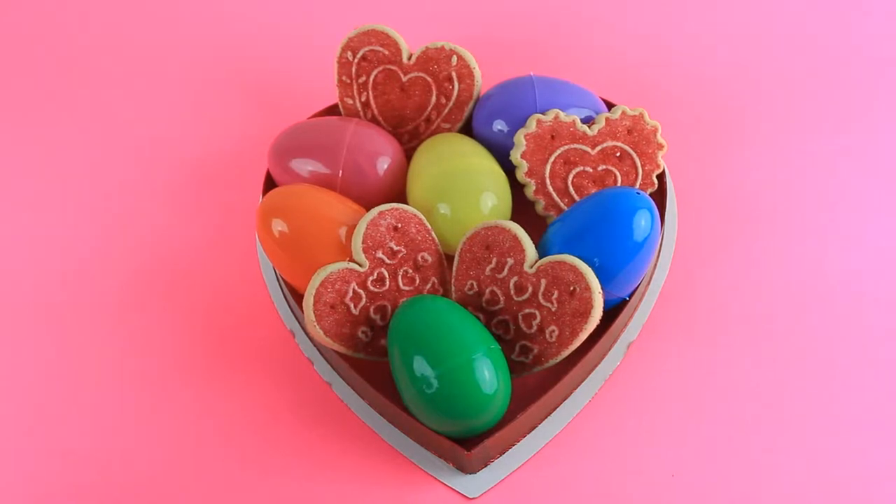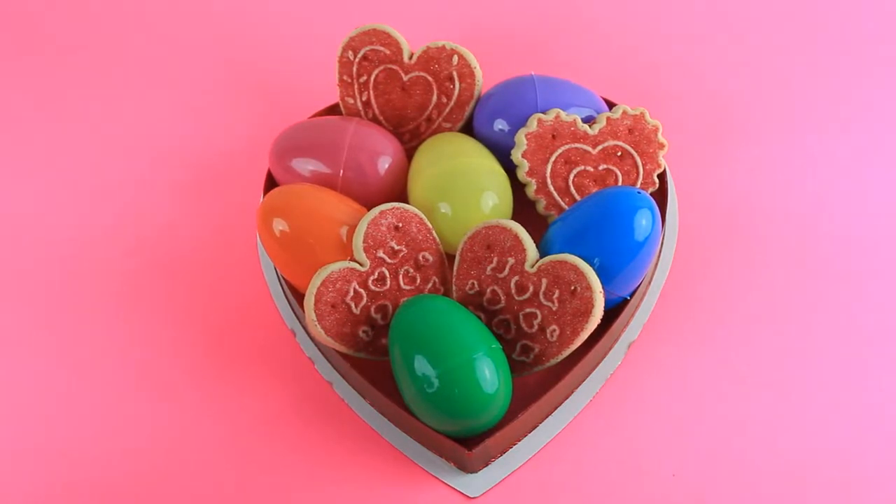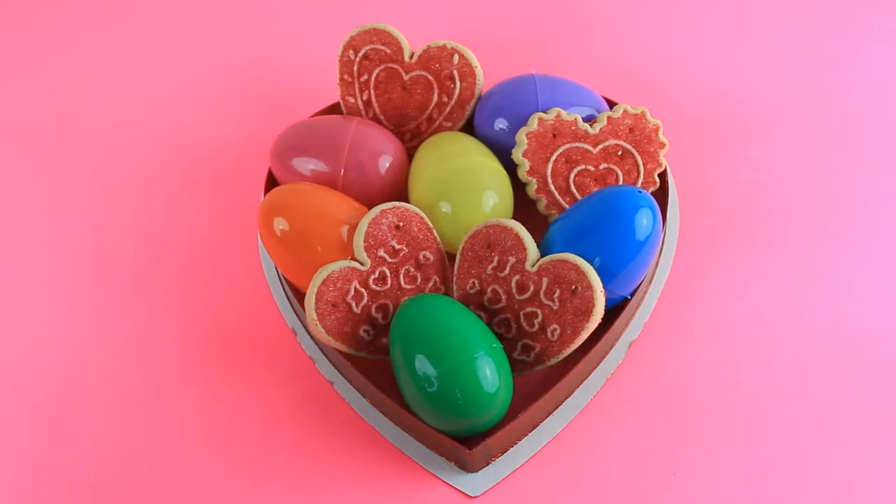Hey guys, it's Evie and you're watching Kids Play TV. Today we are going to be showing you a surprise egg video. So let's get these eggs cracked open and see what kind of surprises are inside.